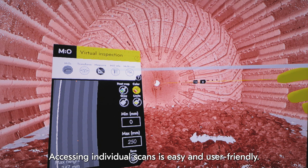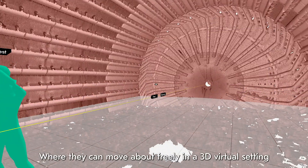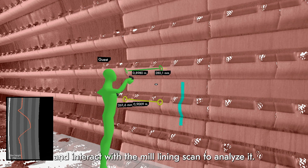Accessing individual scans is easy and user-friendly. The users enter a 360-degree environment where they can move about freely in a 3D virtual setting and interact with the mill lining scan to analyze it.